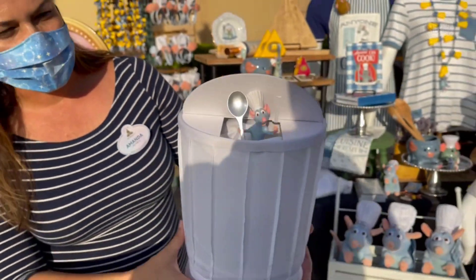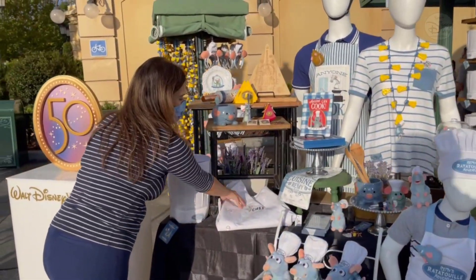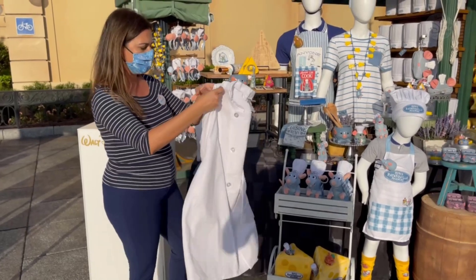That's cute. Of course it goes great with this full chef jacket. It really gets you in the cooking spirit. Sure does.